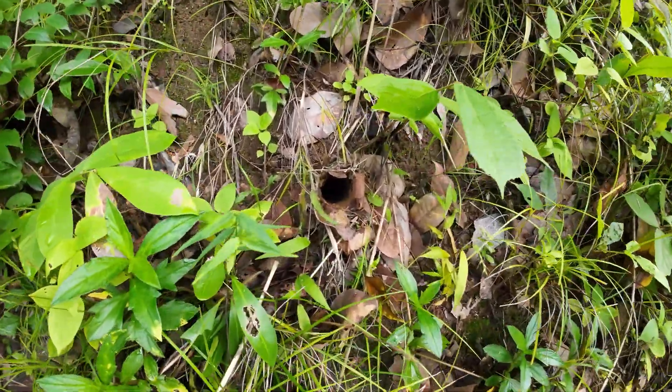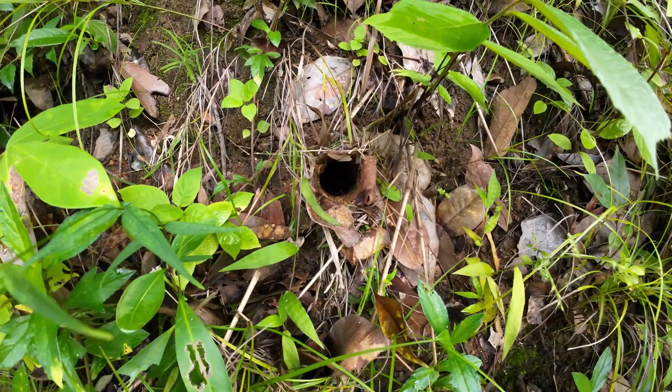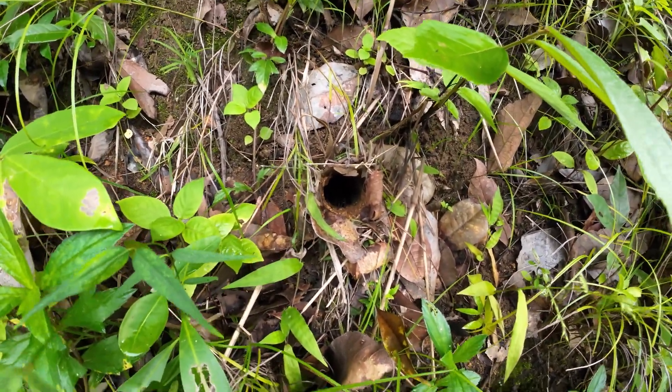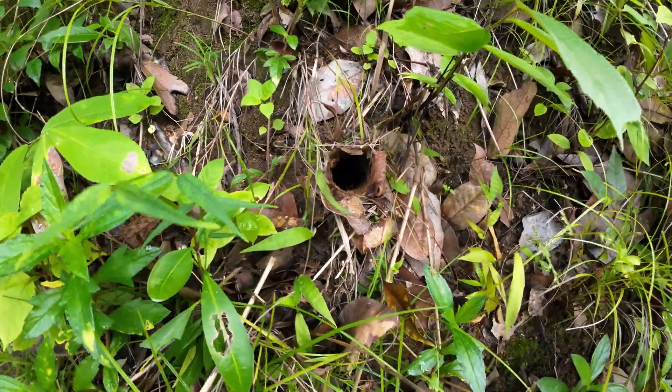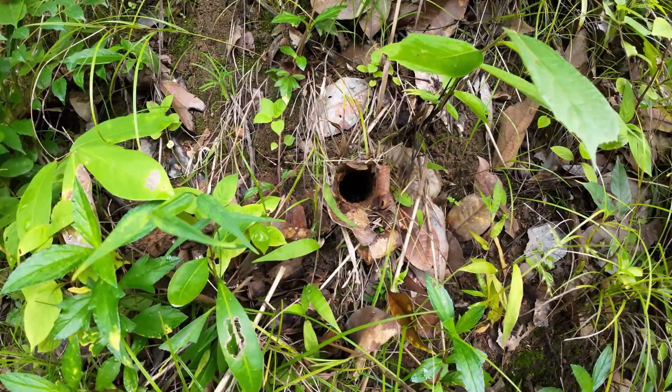You find the same behaviour in African species — like lots of African species, not all of them. So if you find one, it is easy to spot, but they are really rare.